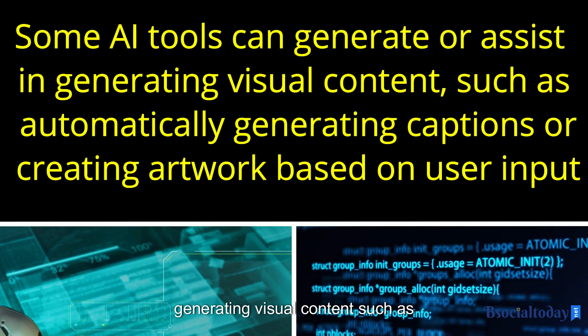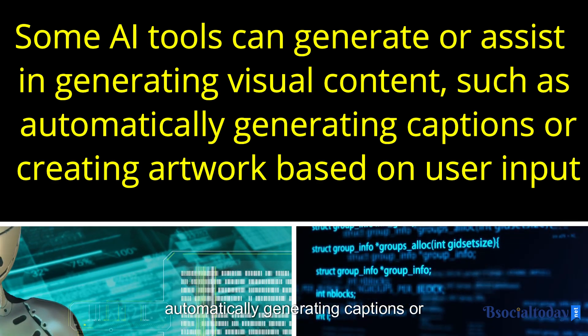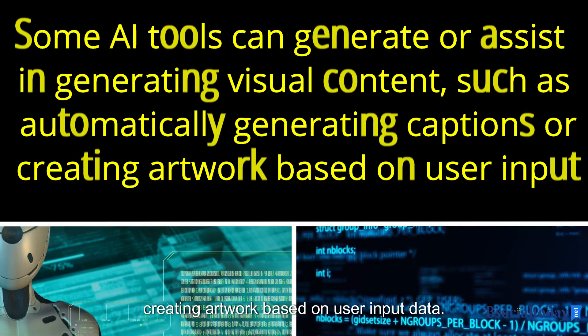Content creation. Some AI tools can generate or assist in generating visual content, such as automatically generating captions or creating artwork based on user input.